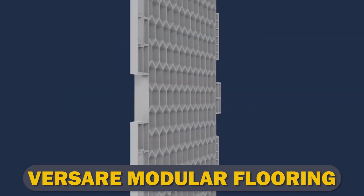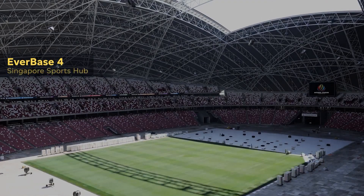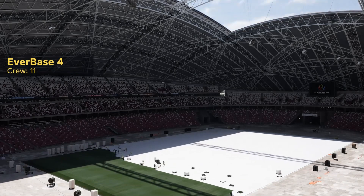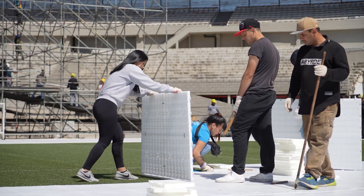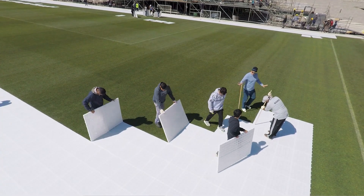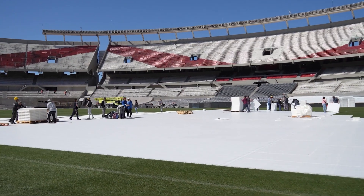Versare Modular Flooring. Versare provides adaptable modular flooring systems for a range of settings, such as retail establishments, medical facilities, warehouses, and offices. These tiles can be used repeatedly and are simple to install and remove. Versare offers a variety of modular floor tile options, including bulk packs to safeguard subfloors and offer a sturdy, long-lasting surface. Modular flooring solutions are preferred by contractors for their durability and convenience of installation. Measure the length and width of your room, then multiply by the square footage to find the amount of modular flooring needed.